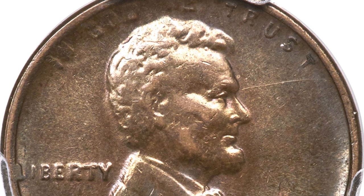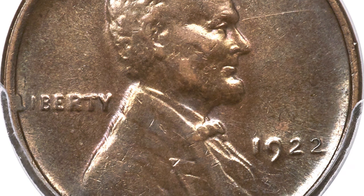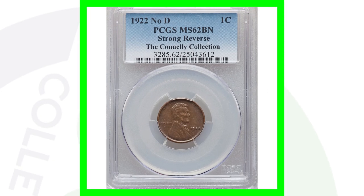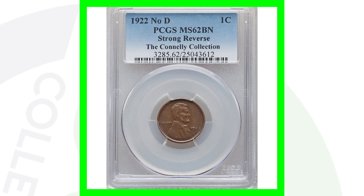Another date to always look for is the 1922 Lincoln wheat cent. For the 1922, they only produced coins with a D mintmark. So if you find a 1922 without a D mintmark, it will be very, very valuable. It always depends on the condition and whether it has a strong reverse — I cover that in my 1922 penny video. This coin at mint state 62 brown sold for over $16,000.